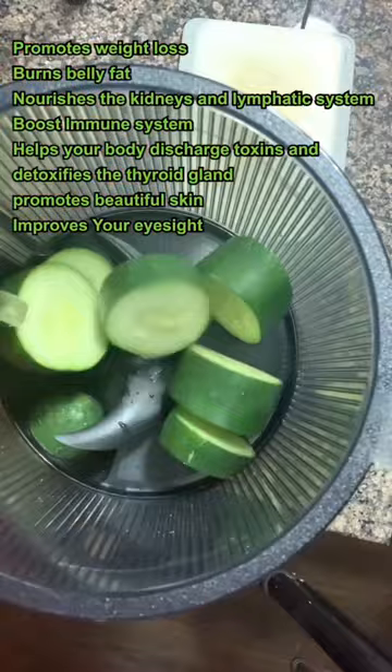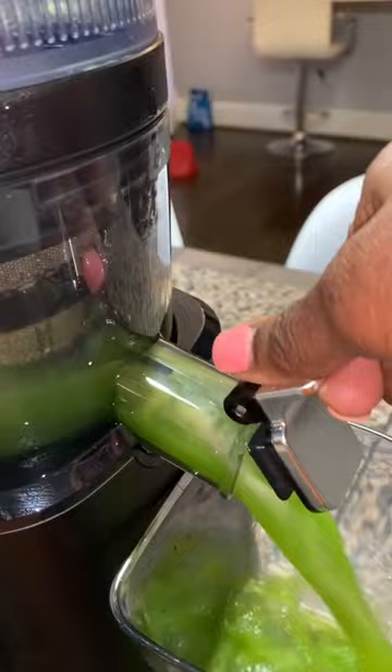This one cucumber should make at least an eight-ounce glass of juice. I'm not adding anything in it, but you can add lemon, lime, or mint for added flavor.